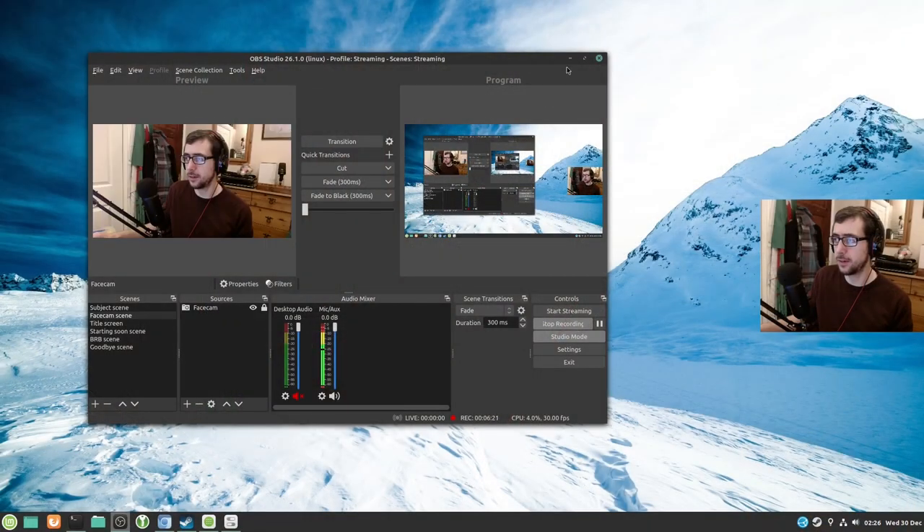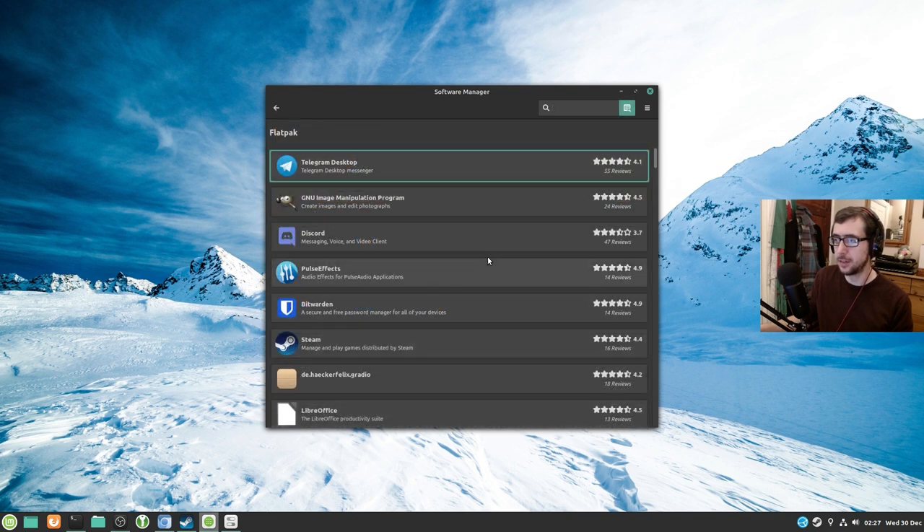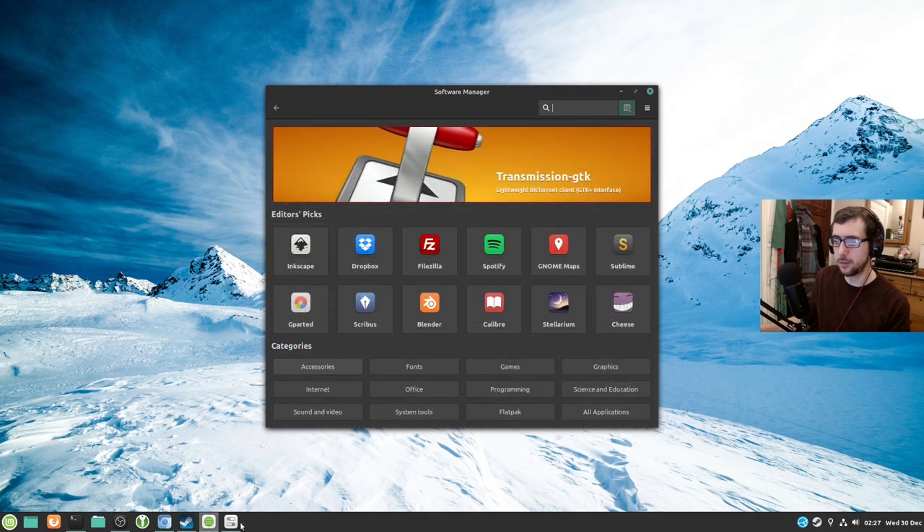Linux Mint Debian Edition comes with Flatpak support right out of the box, installed and as part of the desktop environment. I can bring up the software center and there's a Flatpak tab right there that tells you about all these apps — you can get Telegram Desktop, GIMP, Discord, PulseFX, Bitwarden, Steam — all kinds of stuff you might want from there.